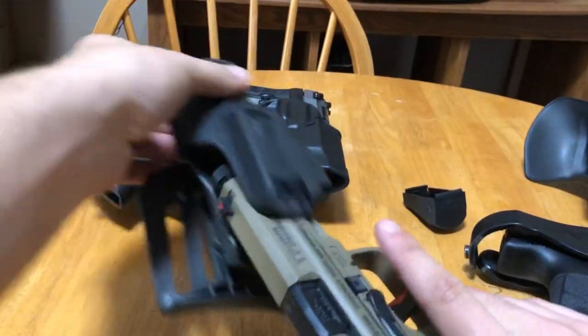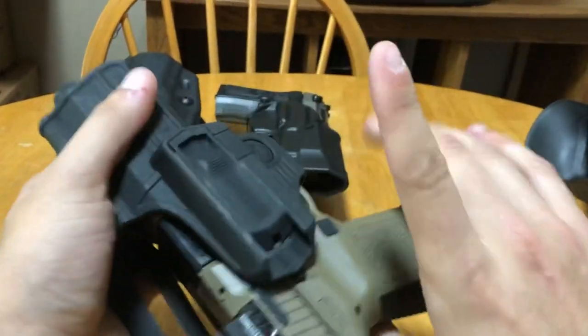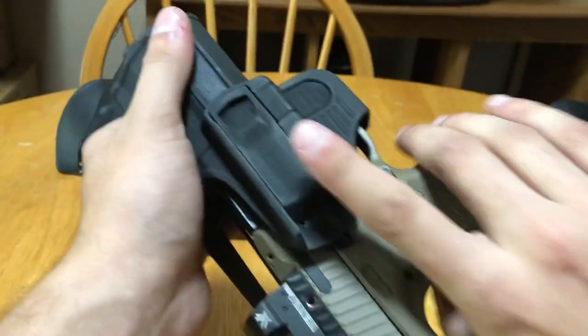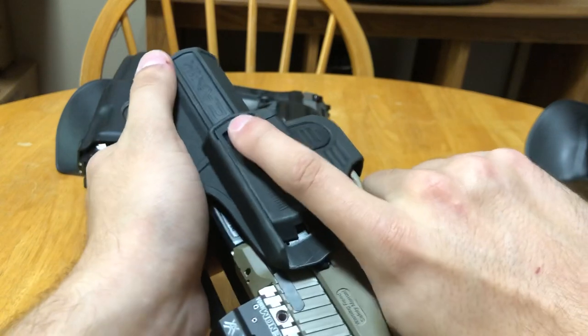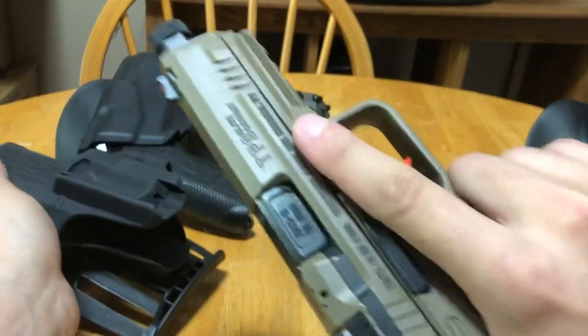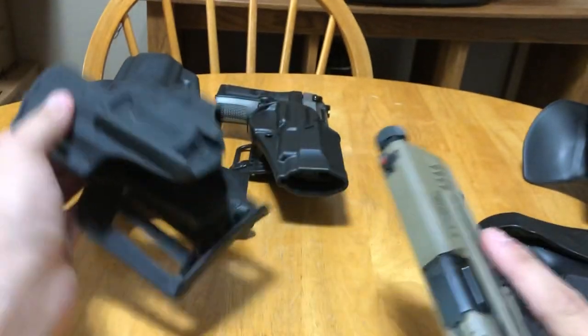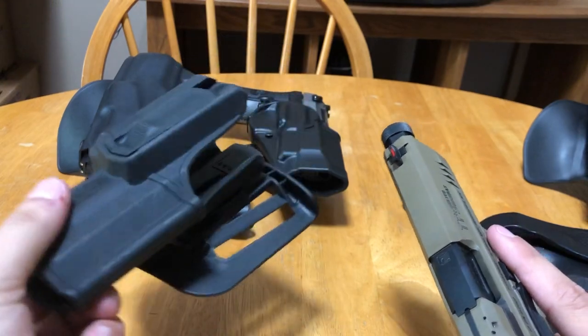This specific holster actually ships with the Canik — it's terrible. But at least the release on this one: when I release, I have to pull back, not push down. So I pull back, release, and my finger at least ends up pretty much where you want it. That being said, personally I would still try to talk you out of this holster. They're not very good holsters.